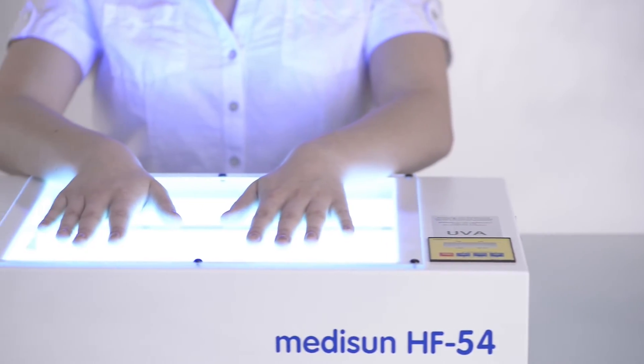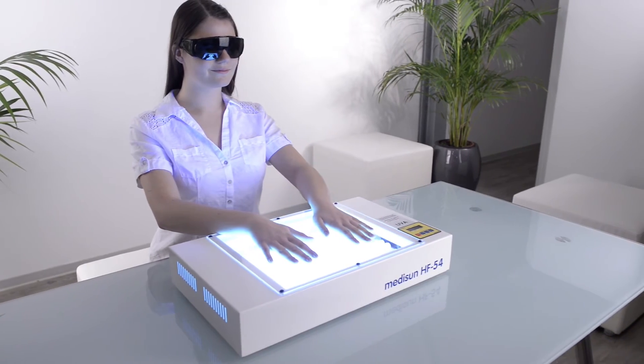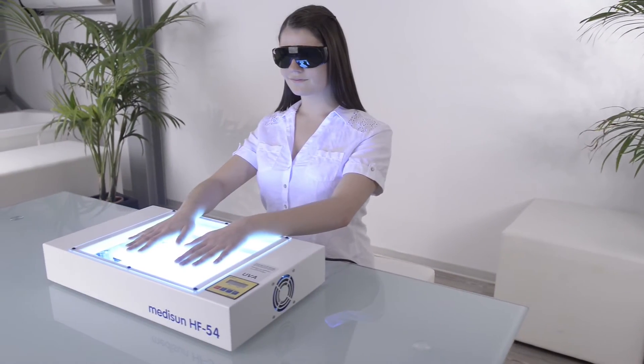If you'd like to order the MidiSun HF54 at a favorable price, please contact us by email, fax or phone.